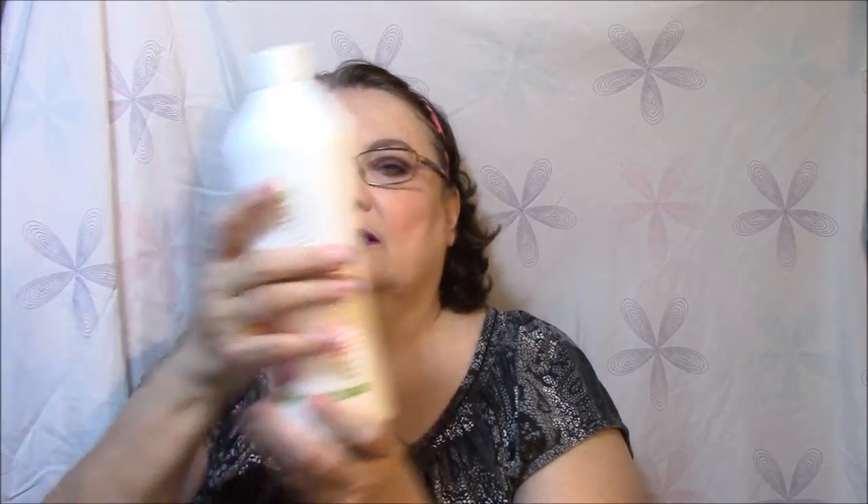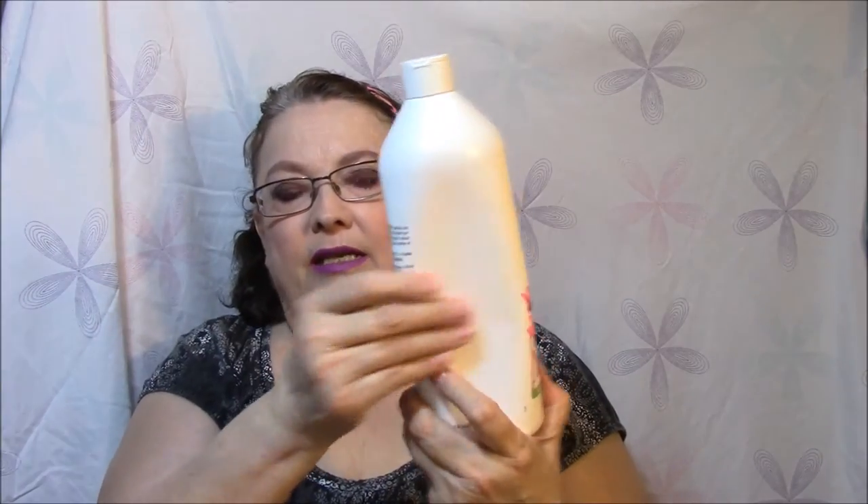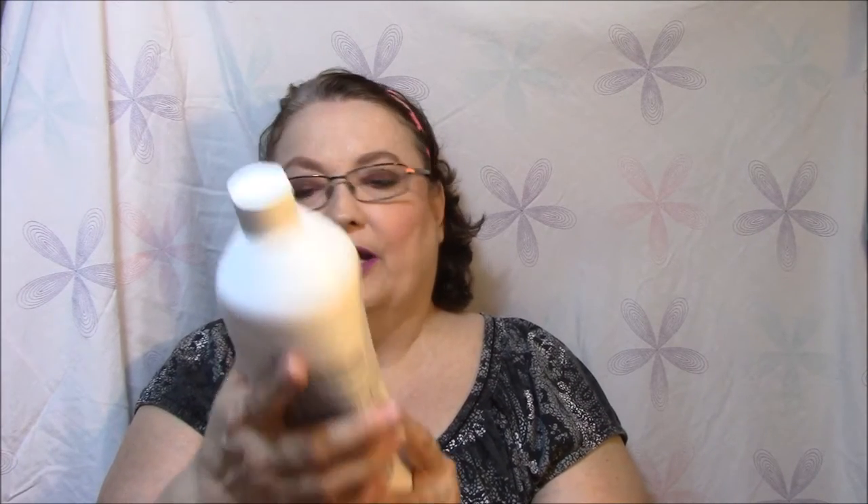This one is still very good so I've been using it. Then I've got shampoo that I got when I got my perm and I'm slowly using it — probably down to here. This is the Matrix Biolage Color Last in Orchid shampoo for color treated hair, no parabens, 33.8 fluid ounces. And then I have the conditioner too — this is the Color Last in Orchid conditioner for color treated hair, no parabens, same thing.